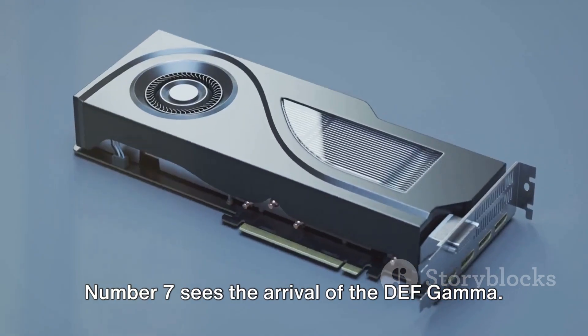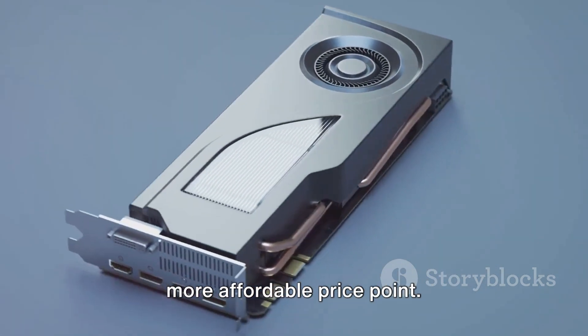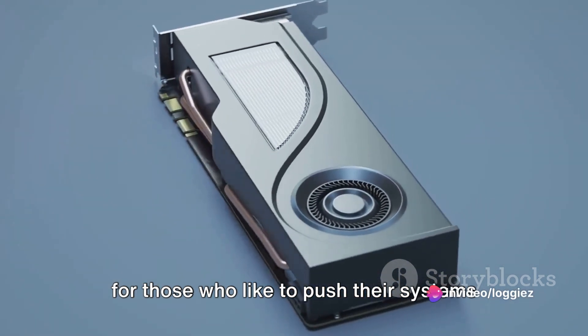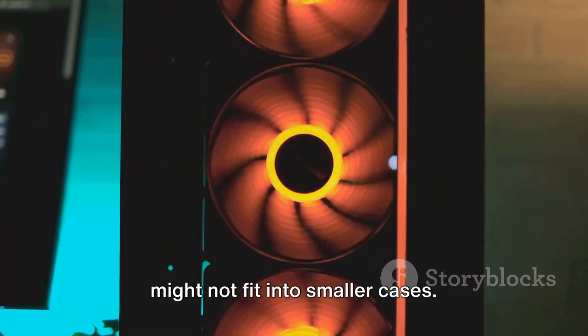Number 7 sees the arrival of the Def Gamma. This card brings high-end features to a more affordable price point. With its advanced cooling system and impressive clock speeds, it's a great fit for those who like to push their systems to the limit. But bear in mind, its bulkier design might not fit into smaller cases.